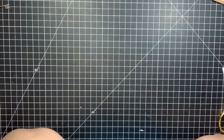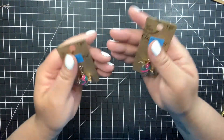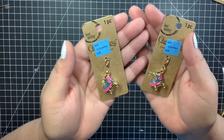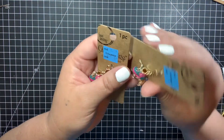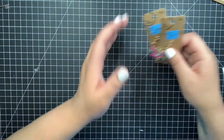Then I picked up some charms — you guys, look at these! Are you jelly? I found them! I only found two but they're freaking adorable, and they were only 97 cents so I got two of those.